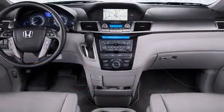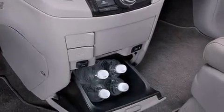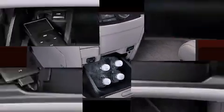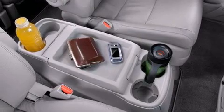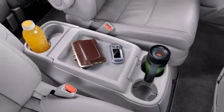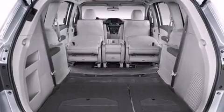You and your passengers will enjoy the stereo system, which includes a CD player with MP3 capability, steering wheel-mounted audio controls, and 12 speakers ensuring optimal sound no matter where you're seated. Rear LCD monitors provide entertainment that your passengers will appreciate no matter how far the drive.